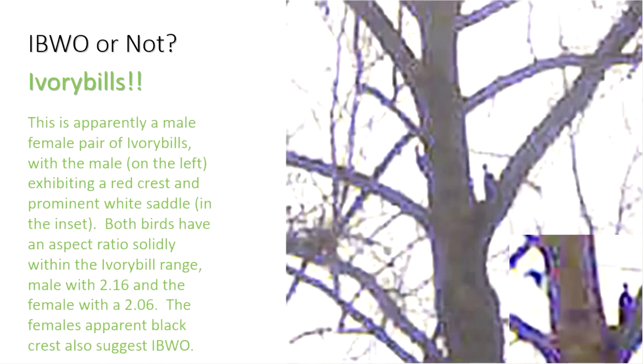Ivory Bill or Not? These are Ivory Bills — in fact, a male-female pair with the male on the left. In the inset photo, you can see the prominent white saddle that the male has, and both aspect ratios are solidly within the Ivory Bill range: the male at 2.16 and the female at 2.06. The female's black crest also suggests Ivory Bill.